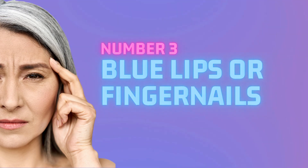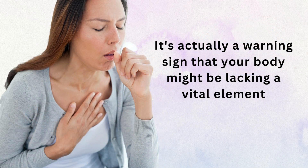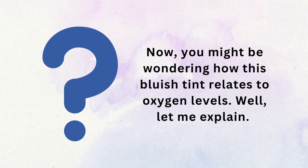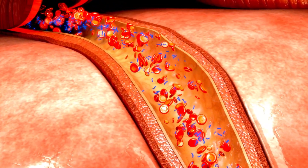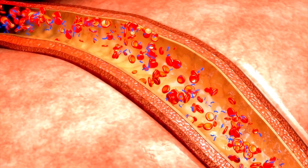Number 3: Blue lips or fingernails. If your lips or fingernails suddenly take on a bluish hue, it's actually a warning sign that your body might be lacking oxygen. Blood that's brimming with oxygen is a vibrant red color, while oxygen-poor blood is dark red or even blue. When the body's cells and tissues are oxygen-deprived, the dark red or blue blood becomes more visible through the skin, causing the bluish discoloration.